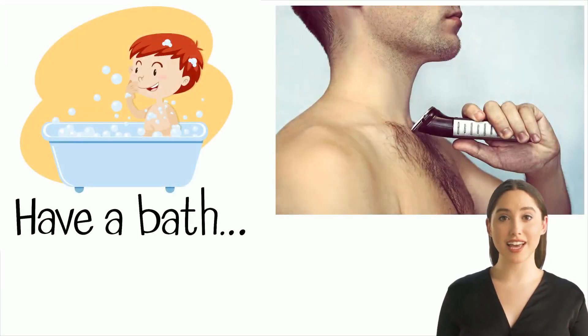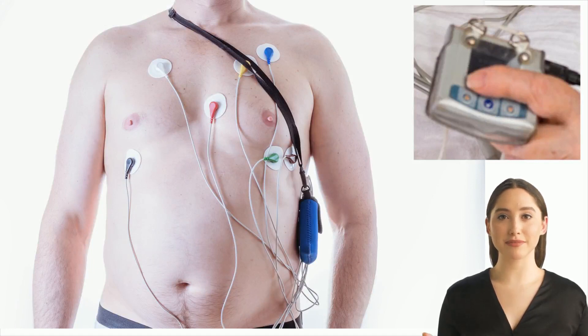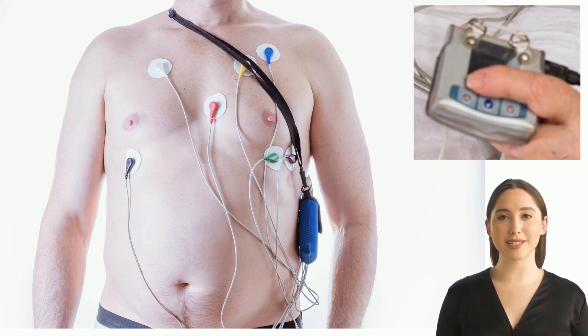Shave your chest hair and have a bath before the test. A healthcare provider will place sticky electrodes on your chest and abdomen — these are about the size of a coin. Wires attached to the electrodes connect to the Holter monitor recording device, which is about the size of a deck of cards. The device is worn on a belt or attached to a strap. Once fixed and you've received instructions, you can return to everyday activities. Your healthcare provider removes it at the end of the study period.